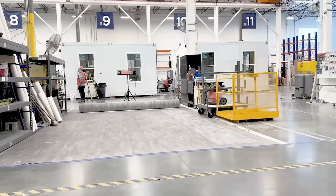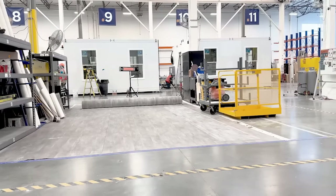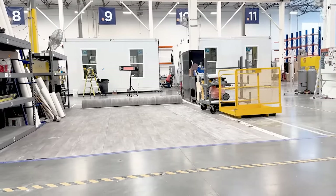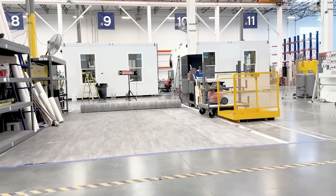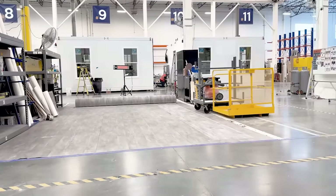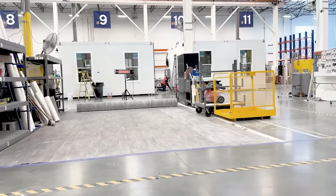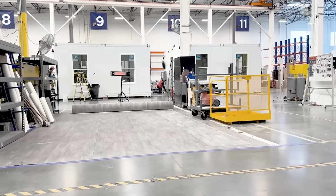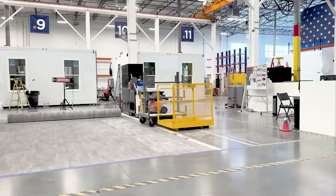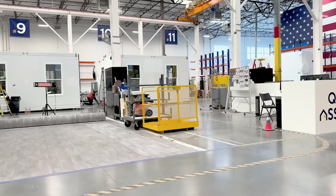Under Station Ten they install the roll-on adhesive vinyl flooring. They leave out strips where the folds are so the floor doesn't get damaged when it's folded up. They clean up the Casita inside and out before the final inspection under Station Eleven, where they pack in the appliances and fold up the entire unit.